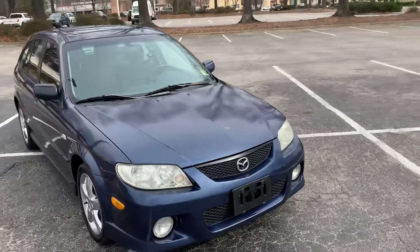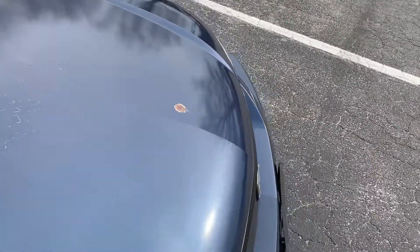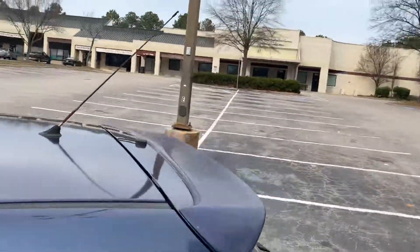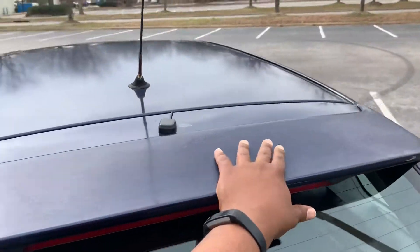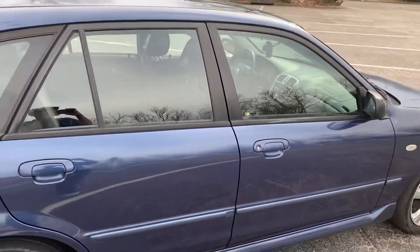What I'm gonna do is put some carbon fiber vinyl on the hood — I think that'll bring out the black on the grill. Probably put the carbon fiber on the spoiler back here too, it's a little beat up, but that'll bring the whole car out a little bit more.